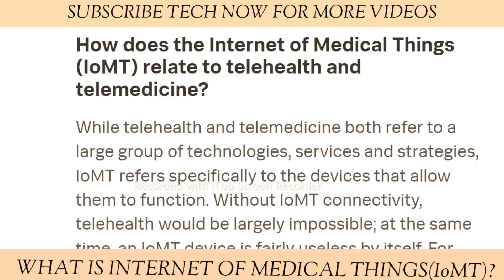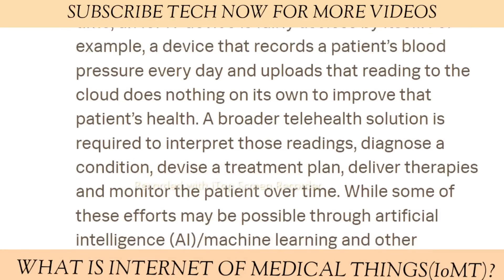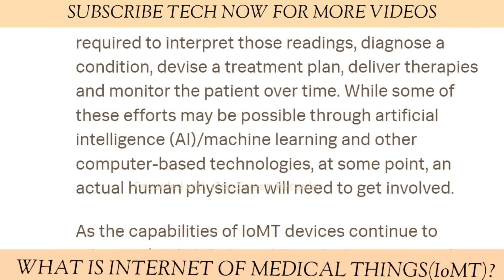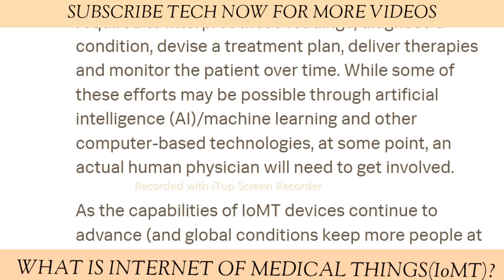At the same time, an IoMT device is fairly useless by itself. For example, a device that records a patient's blood pressure every day and uploads that reading to the cloud does nothing on its own to improve that patient's health. A broader telehealth solution is required to interpret those readings, diagnose a condition, devise a treatment plan, deliver therapies, and monitor the patient over time. While some of these efforts may be possible through artificial intelligence, machine learning, and other computer-based technologies, at some point an actual human physician will need to get involved.